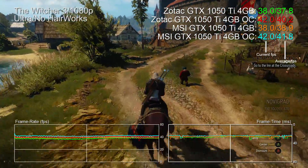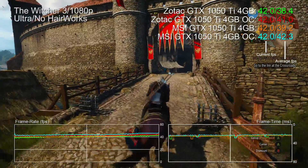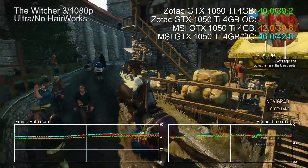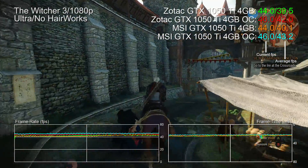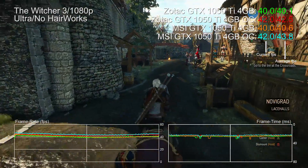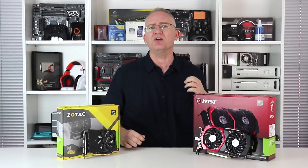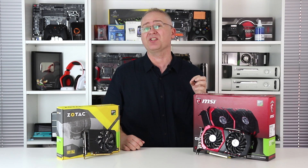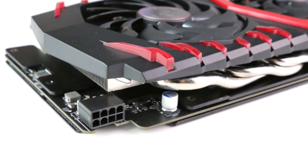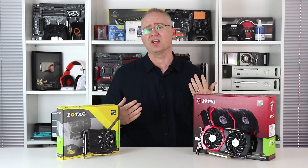Looking at The Witcher 3, there's a small advantage for the MSI card thanks to its factory overclock. Applying the same +220/+400 OC to the MSI card and pushing beyond the 75W ceiling, the gains aren't that pronounced — just 50MHz more. It's not a game-changer. Having seen the MSI GTX 1060 boost to 2.1GHz, I expected more from the 1050 Ti. Generally smaller processors tend to overclock higher, but not in this case.